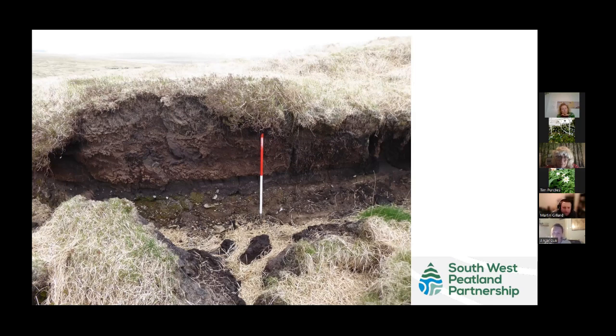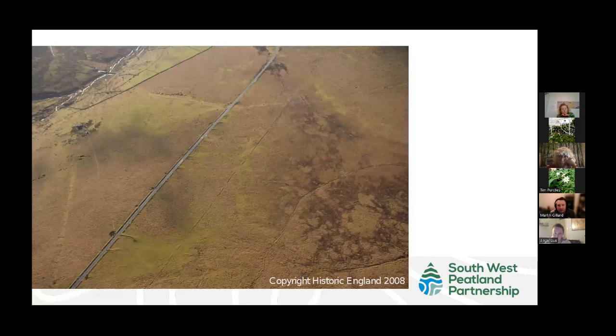These layers of peat often developed in the Bronze Age and later — about 3,000 years ago — and they actually covered over the remains of past human activity. You can see a road from Princetown down to Tavistock, and running parallel to it is the Walkhampton reeve — a prehistoric boundary dating back to the Bronze Age around 3,000 years ago. On the southern moor there are great lengths of these and associated field systems.